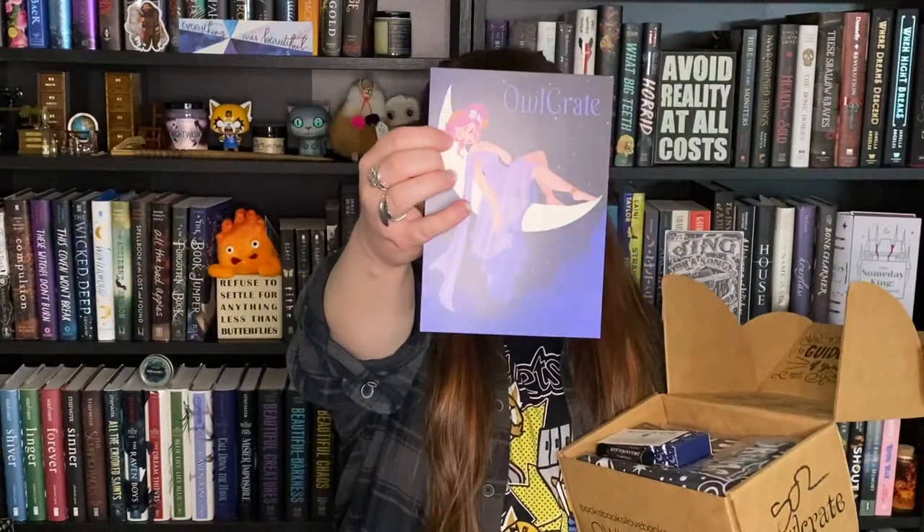I actually kind of forget what the theme is for this box — I think it's something about dreaming, or I'm completely insane and dreamt it. Anyway, the card has a really beautiful illustration of a woman sleeping on the moon. She actually has a tiny moon on her forehead that gives me Sailor Moon vibes, which I am very into. The theme is Dreaming in the Dark.